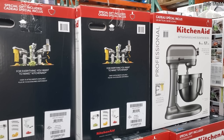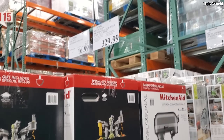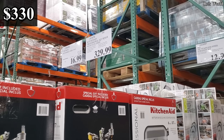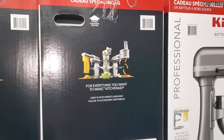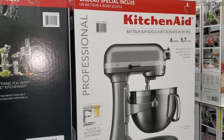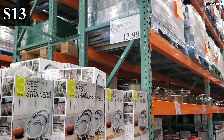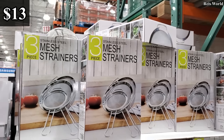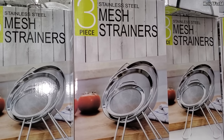Hey everyone, so we are back in Costco and we have the KitchenAid — $329, $13, $12.99 — and you will get three mesh strainers. You know what, that's not bad.